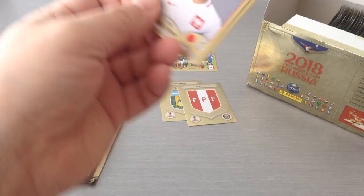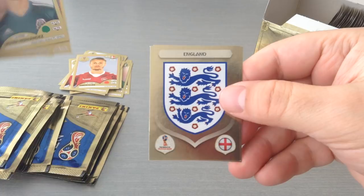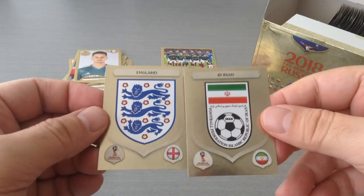Sionic, Dongguan, Chicharito — beautiful, look at that. Two shinies: England and Iran in one packet. Already four of them. Fantastic.